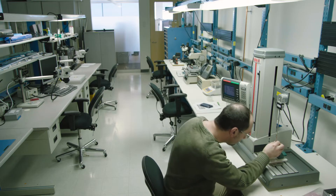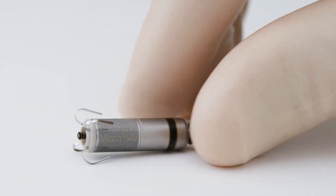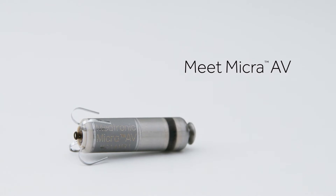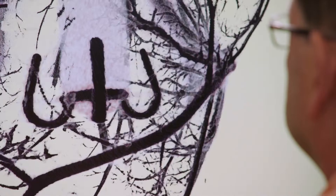Everybody thought that there was no innovation left to be had in bradycardia pacing, and it turns out that that was completely not true. When Micra VR came out, it completely changed the form factor — it changed the picture that you think of in your mind when you think about a pacemaker.